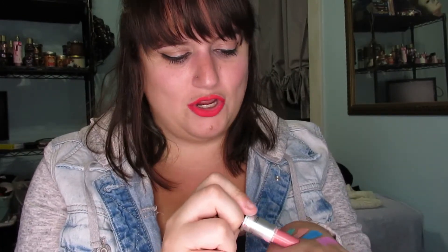Speaking of MAC, this has been my go-to nude in life — you can kind of tell by the shape of it. This is Angel by MAC. It's a very creamy, kind of nude, and I love it. I think it just goes with everything.